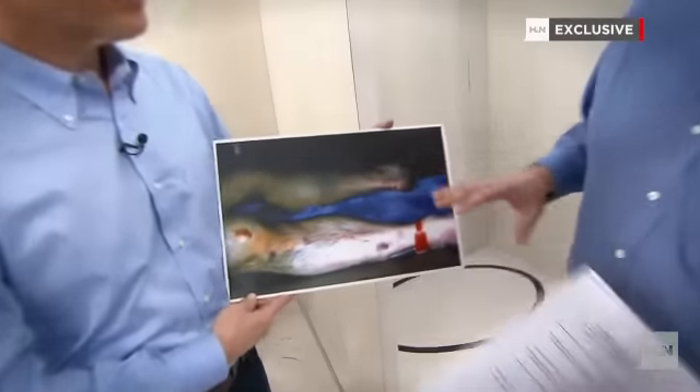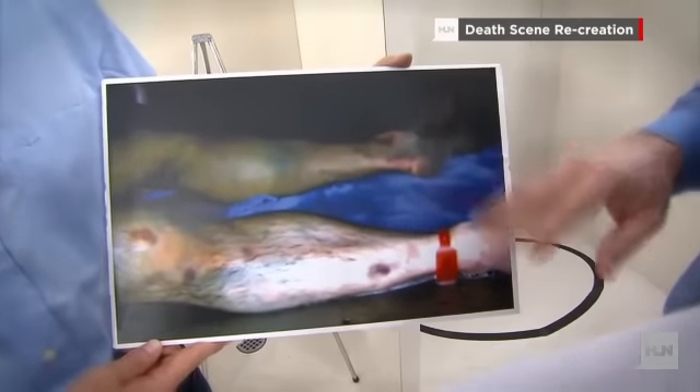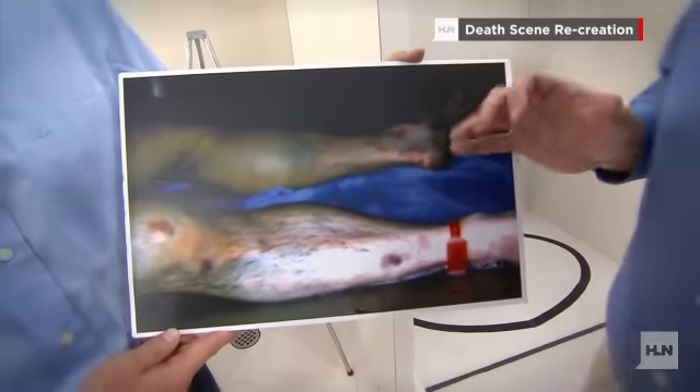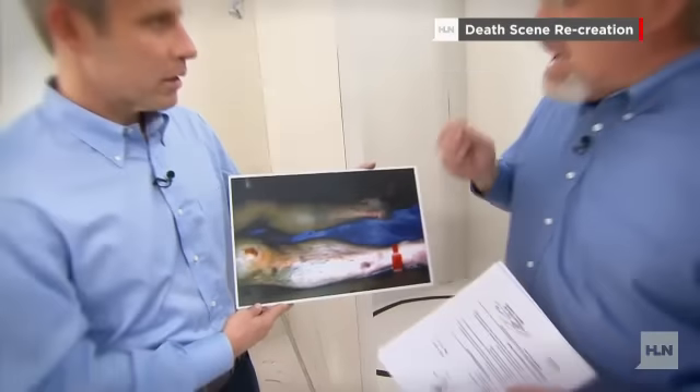What does this picture tell you about what happened to Travis Alexander? Well, this is an image taken from autopsy. One of the most glaring things here are all these contused areas or bruises that he has on the surface of his leg. Even the forensic pathologist, the medical examiner, made note of these in his report.